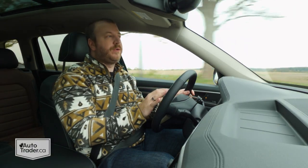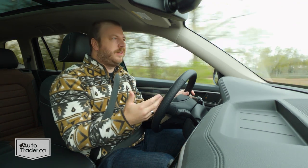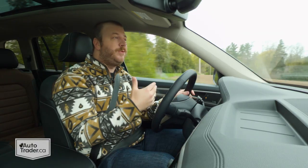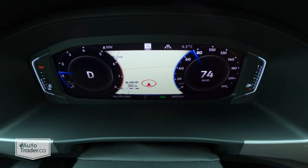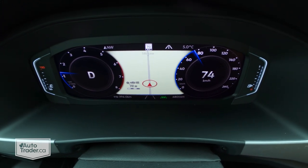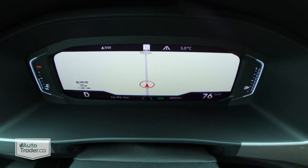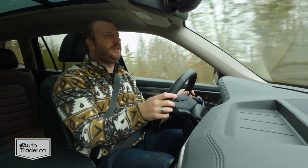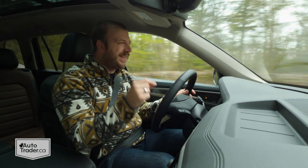You also get tons of very straightforward controls on the steering wheel — you don't need to open the owner's manual to understand what any of them do. This is also how you control the digital gauge cluster that you get in this top trim, and it is very cool. You can reconfigure it a whole bunch of ways, including pulling up a map with turn-by-turn directions right there in the gauge cluster — you can even make the map span the entire gauge cluster. But one thing I don't get: there's no head-up display available in this top trim, and I really don't think that's too much to ask for the money.